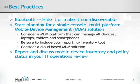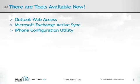Get into the habit of reporting on and discussing mobile device inventory and policy status in your IT operations review. There are tools available now that help with ActiveSync and your iPhone, which I will explain in the upcoming slides. These include Outlook Web Access, Microsoft Exchange ActiveSync, and the iPhone Configuration Utility.